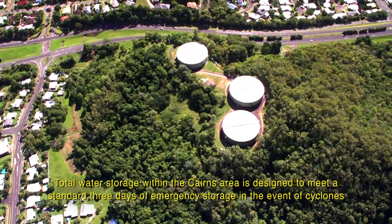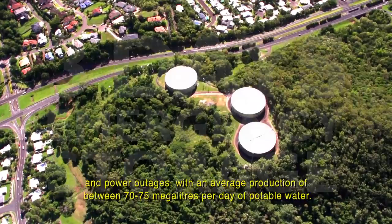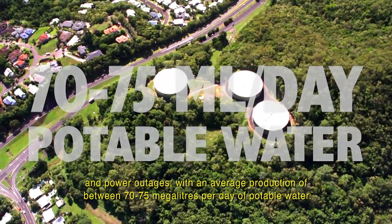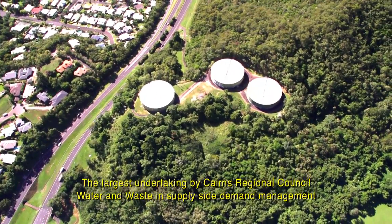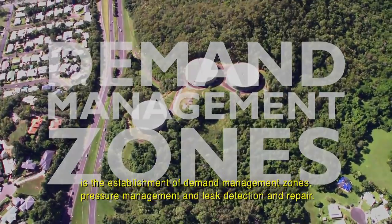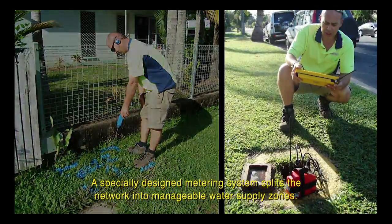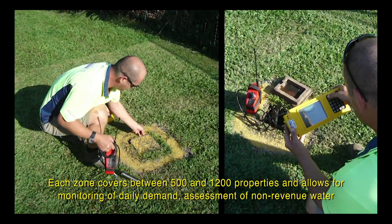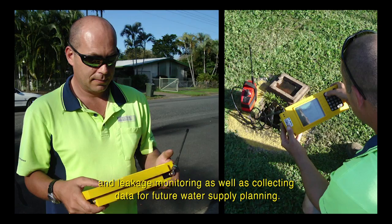Total water storage within the Cairns area is designed to meet a standard three days of emergency storage in the event of cyclones and power outages, with an average production of between 70 and 75 megalitres per day of potable water. The largest undertaking by Cairns Regional Council Water and Waste in supply-side demand management is the establishment of demand management zones, pressure management and leak detection and repair. A specially designed metering system splits the network into manageable water supply zones. Each zone covers between 500 and 1,200 properties and allows for monitoring of daily demand, assessment of non-revenue water and leakage monitoring, as well as collecting data for future water supply planning.